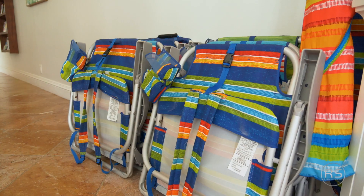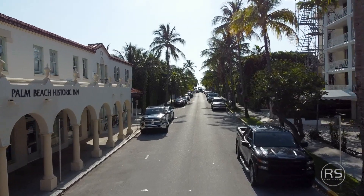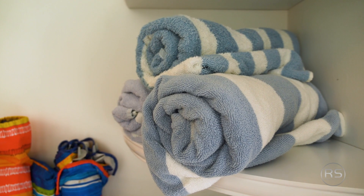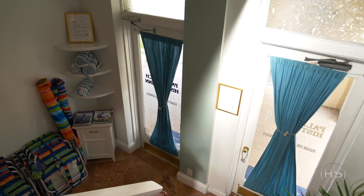I saw some beach chairs in there, so I assume they can get a beach chair and walk right to the beach. We're just a few steps to the beach. We have beach chairs, beach towels, and umbrellas, and they're easy to carry — we made sure they're light. They don't have to check in with us; they just take them, and they always bring them back because we have good guests.